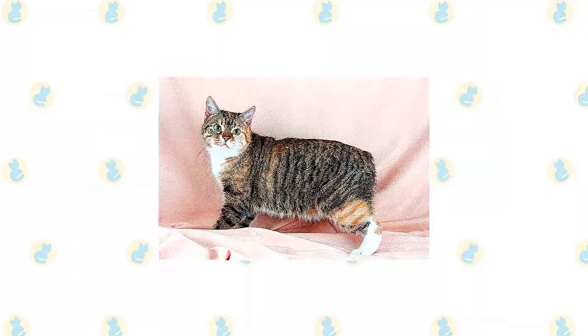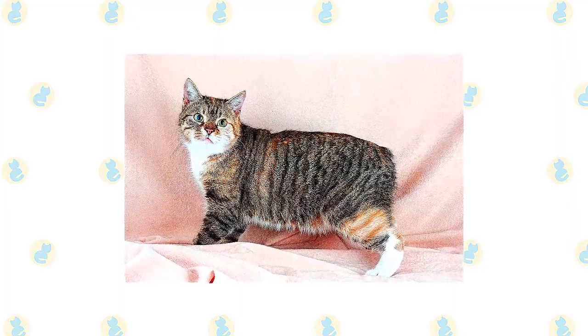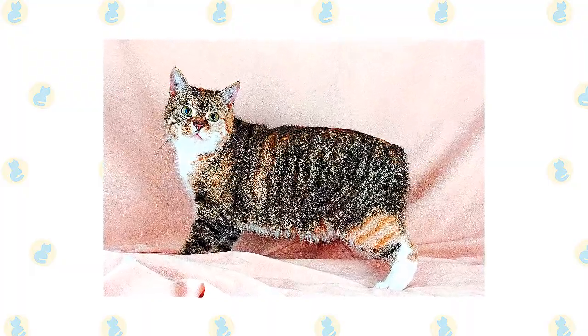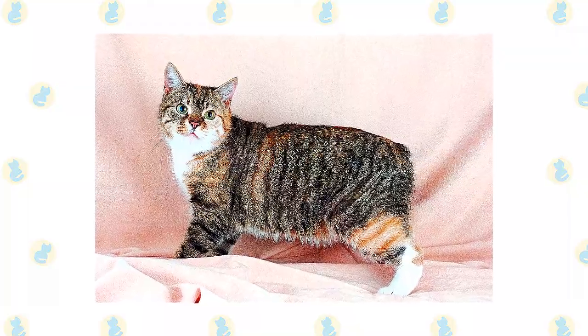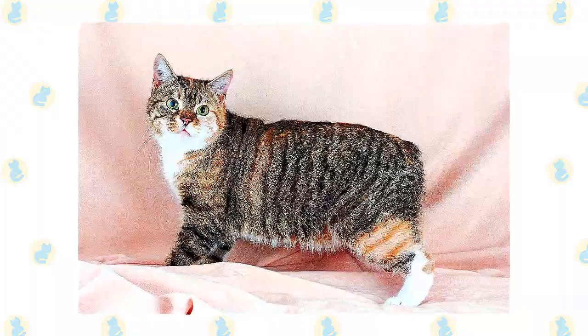Just remember to always make sure there's enough shade and fresh water available during the hotter months. The Manx is known for his lack of a tail, but not every Manx is completely tailless. Some, known as longies, have a normal-length tail, and others, known as stumpies, have short tails. A Manx with no tail is called a rumpy, and one with just a rise of bone at the end of the spine is known as a riser. You will see only rumpies and risers in the show ring.